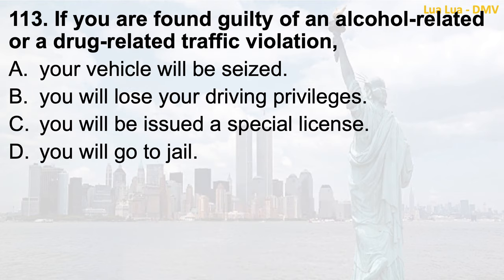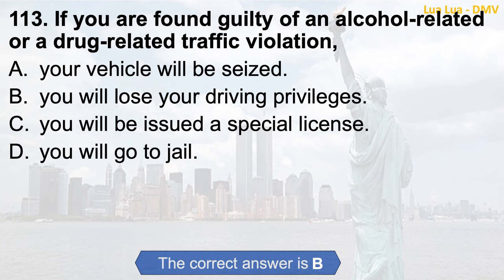Question 113. If you are found guilty of an alcohol-related or a drug-related traffic violation: a. Your vehicle will be seized; b. You will lose your driving privileges; c. You will be issued a special license; d. You will go to jail. The correct answer is b. You will lose your driving privileges.